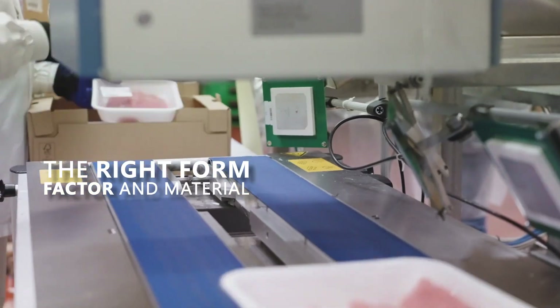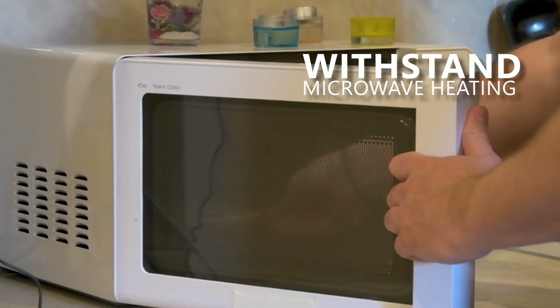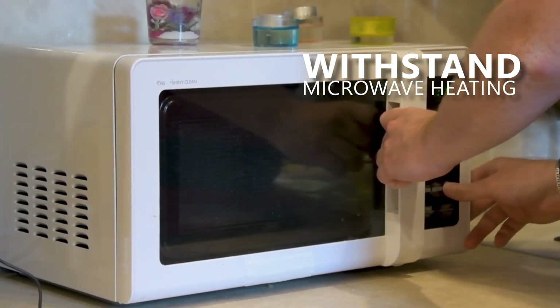Therefore, choosing the right form factor and material for the inlay is critical. Additionally, selecting tags that can withstand microwave heating for certain fresh food products is recommended.